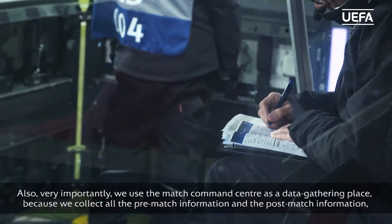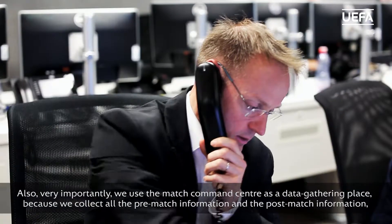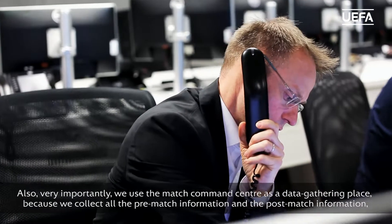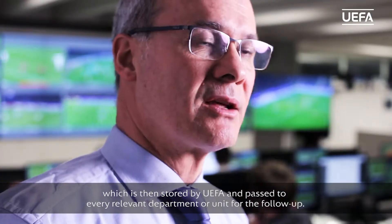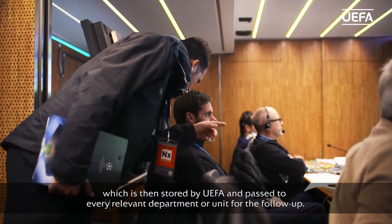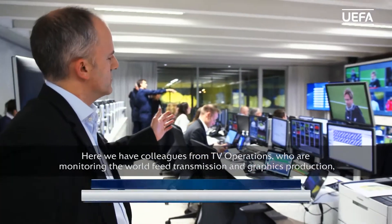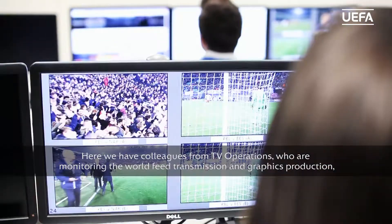Very importantly, we use the Match Command Centre as a data gathering place, because we collect all the pre-match and post-match information, which is then stored by UEFA and dispatched to every relevant department or unit for follow-up. Here we have colleagues from TV operations who are monitoring the world feed transmission and graphics production.